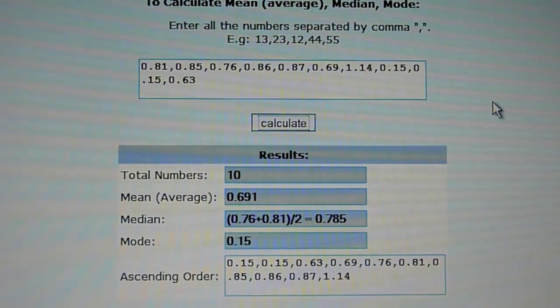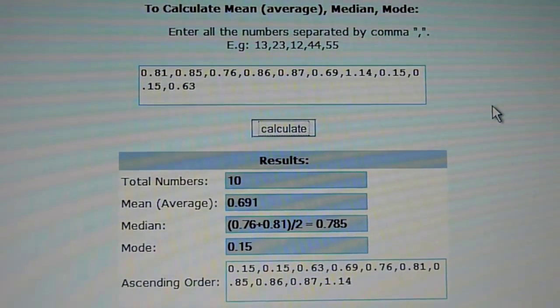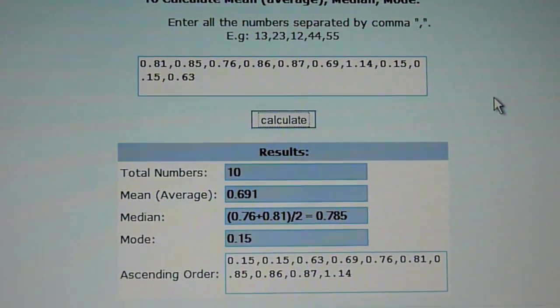The fastest upload speed is a whopping 1.14 megabits per second. That's surprising, I suppose, compared to the other results anyway. So that's it.